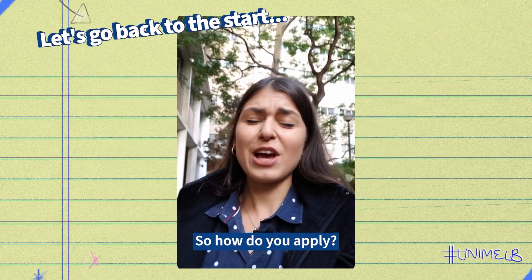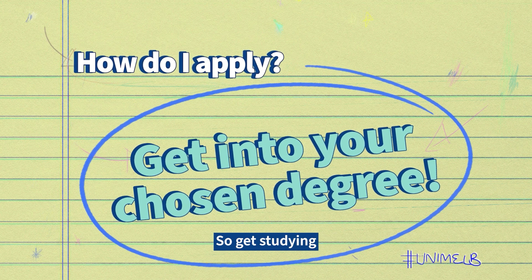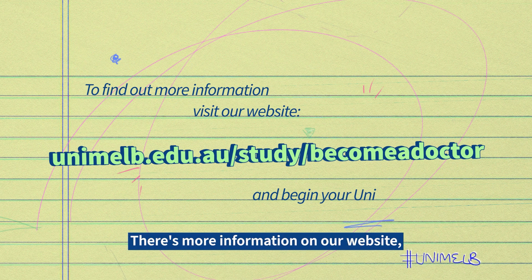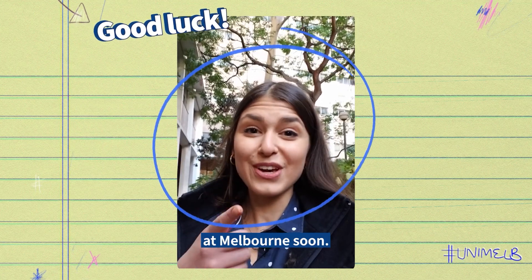Let's go back to the start — so how do you apply? First of all you need to meet the entry requirements for your chosen undergraduate degree, so get studying and ace those exams. There's more information on our website so make sure you check out the link to find out more. Good luck with your applications and hope to see you at Melbourne soon.